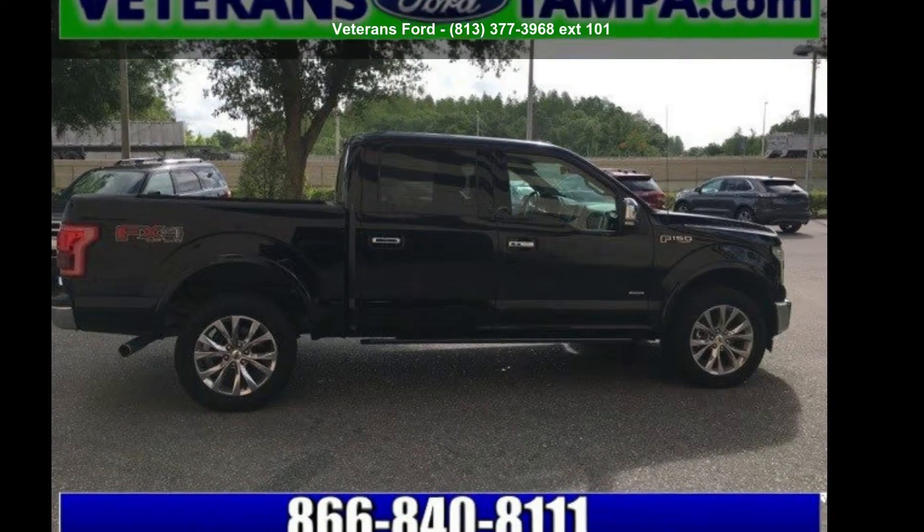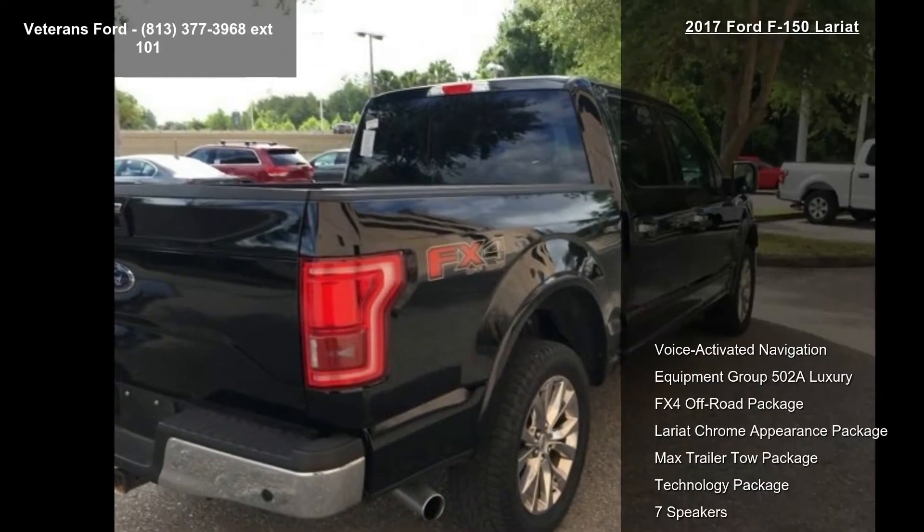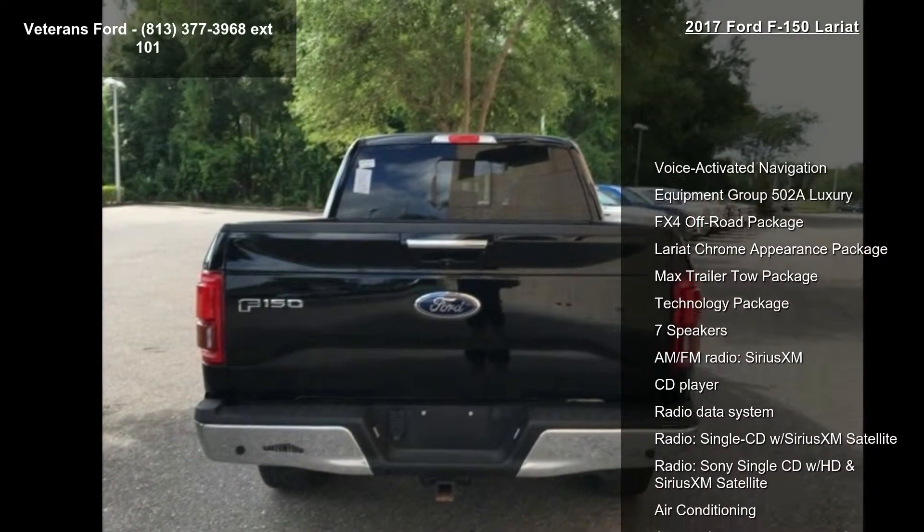Check out the Sport 2017 F-150 Lariat. If you are looking for an automobile with great features, look no further. Enjoy these notable features: